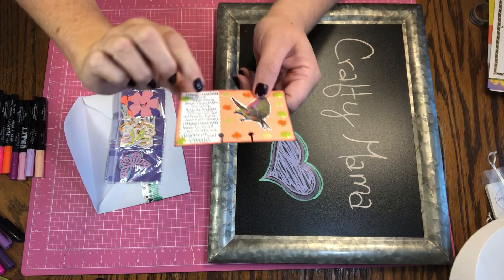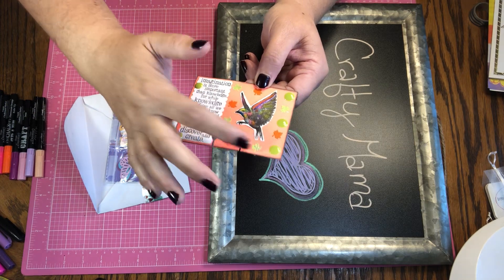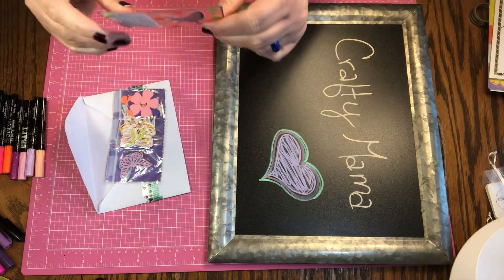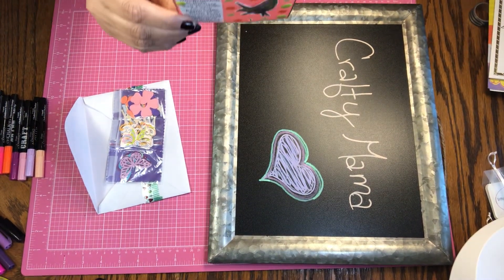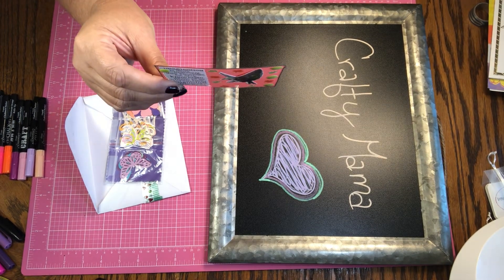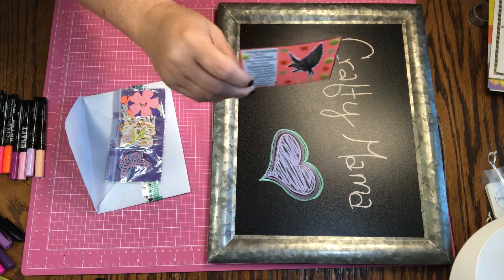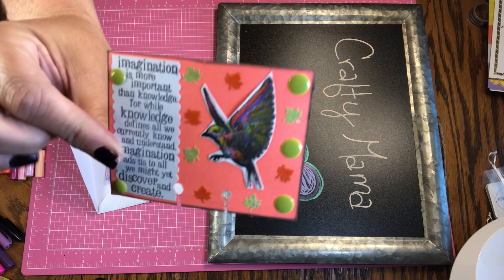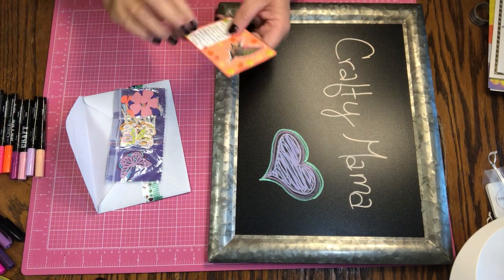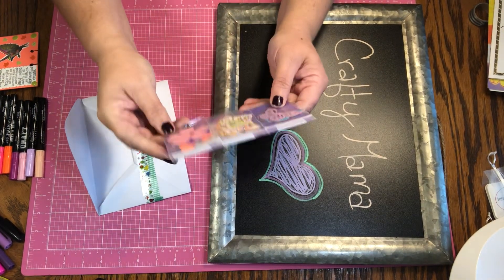She's got some flat back pearls, leaves, and then she stamped out this bird — very nice. And then she put her information: she likes all colors found in rainbows, her favorite animals are cheetahs and leopards, and her YouTube channel is Crafty Mama. That's pretty — thank you very much.